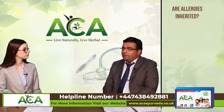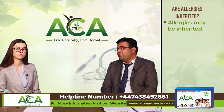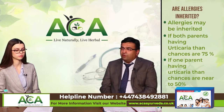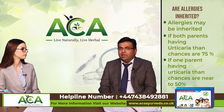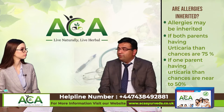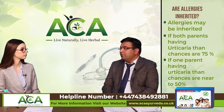Are allergies inherited? Yes, allergies are inherited but not all allergies. There is a chance of having hereditary allergy — if both your parents have urticaria, the chances of you having urticaria is 75%. If only one parent has urticaria, the chances are almost 50%. There is also a condition called hereditary angio-neurotic edema, which is purely hereditary and can transfer from parents to children, causing excessive swelling of the lips and throat, which can lead to anaphylaxis and death.